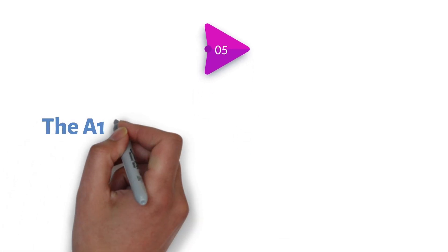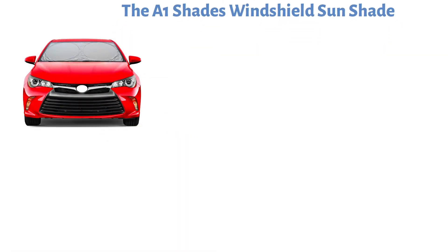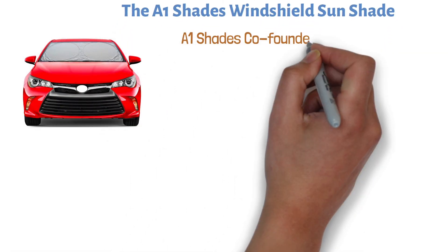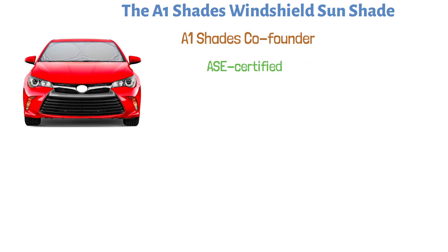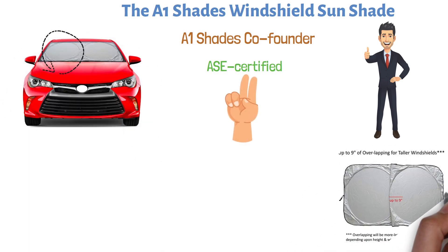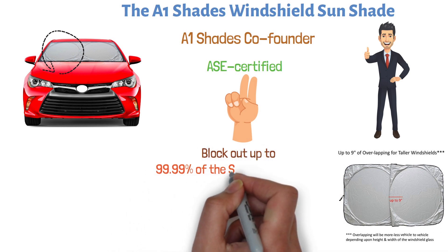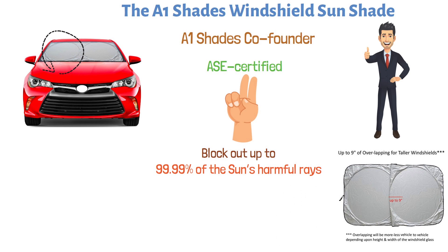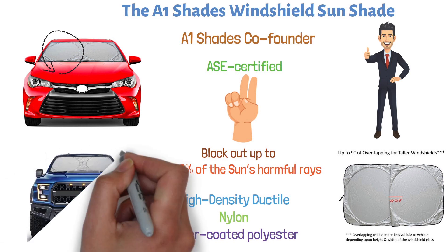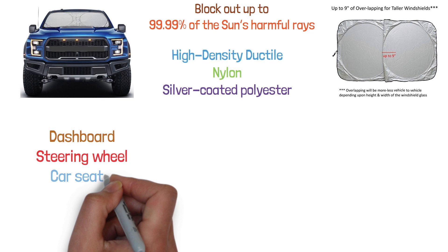At number 5, we have the A1Shades Windshield Sunshade. This versatile sunshade has been expertly designed by A1Shades' co-founder, an ASE-certified automotive engineer, to offer a range of premium benefits. The sunshade consists of two flexible conjoined rings covered in fabric that can overlap to provide maximum coverage and block out up to 99.99% of the sun's harmful rays. It is strengthened with high-density ductile nylon and silver-coated polyester, keeping your vehicle cool while preventing damage to your dashboard, steering wheel, and car seats for years to come.